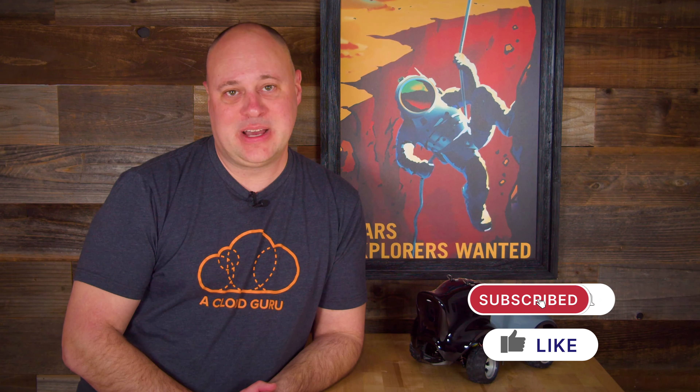Hello, cloud gurus! Scott Fletcher here with another batch of AWS news goodness. Multi-AZ RDS gets a new deployment option, we get a new carbon footprint tool, and the AWS service health dashboard gets a much needed overhaul. This is AWS This Week.